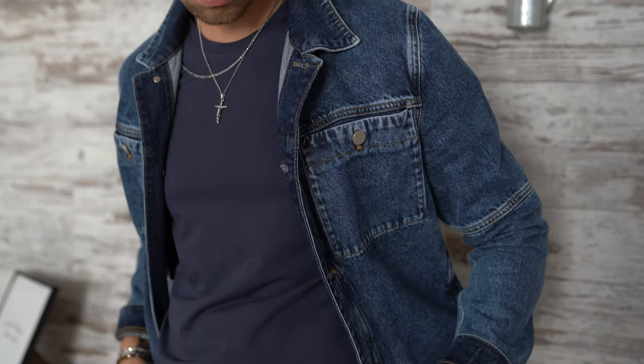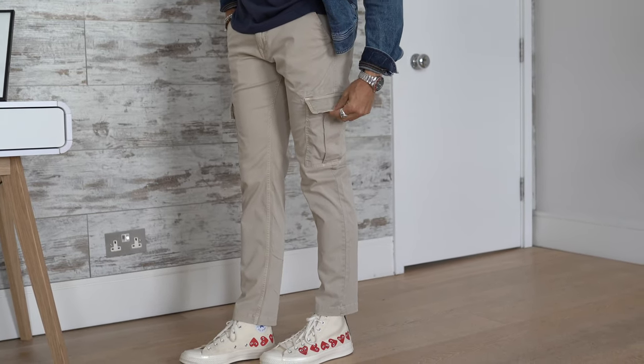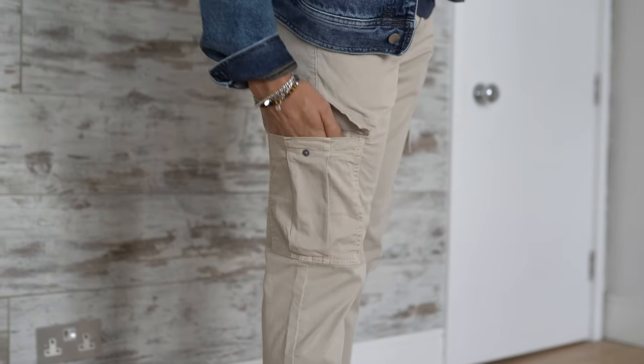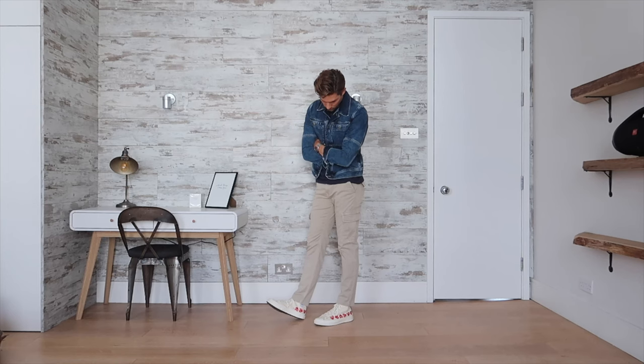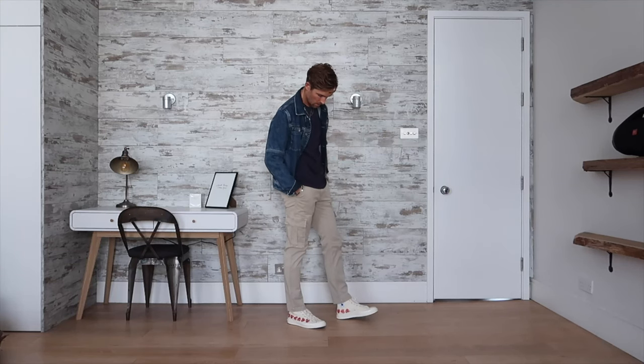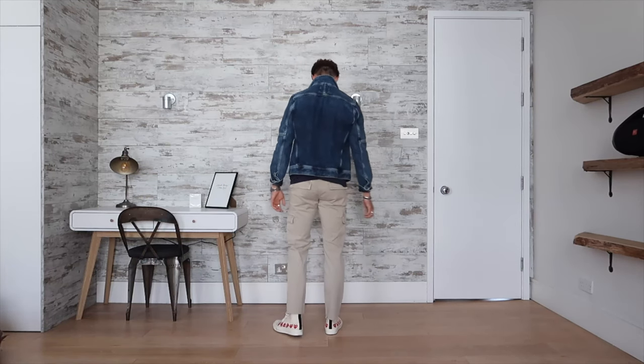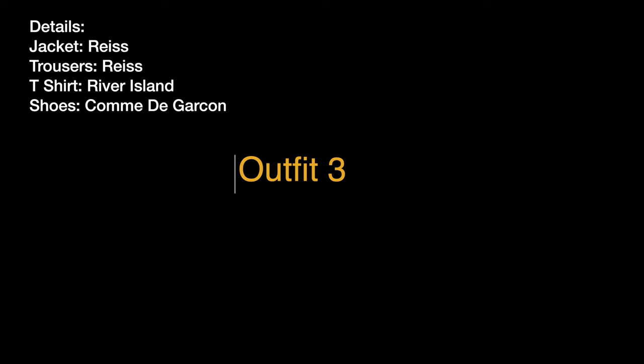Outfit number two is again very casual but I'm going for a little bit more street style. This jacket is a denim jacket with a dark wash. I partnered it with a pair of cargo pants from Guess — I haven't really shopped there for a while but these cargo pants are one of my favorite fits at the moment. They're super comfortable, they've got loads of pockets, which is great especially for traveling — you can put your passport, wallet, and keys in them. The denim jacket also has loads of pockets. This outfit is really cool and chic — you can pop into bars for drinks or go for a lunch meeting.